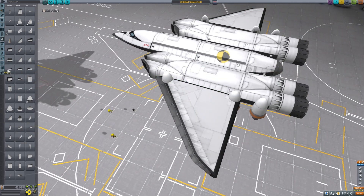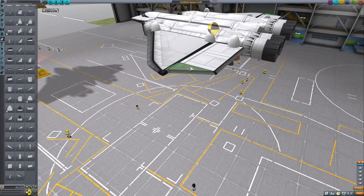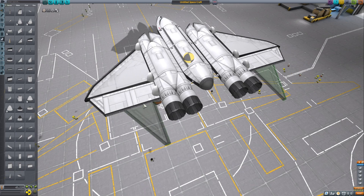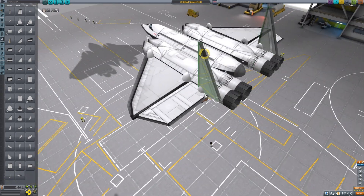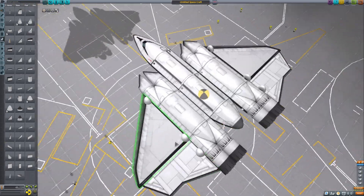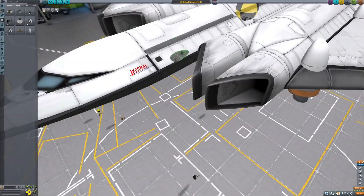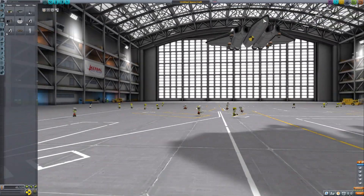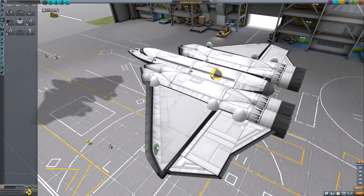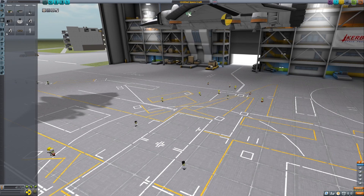Basically, I'm making a VTOL in Kerbal Space Program, fully non-modded — this is a fully stock game, so you could make the exact craft that I'm making right now if you just downloaded Kerbal Space Program from Steam and followed what I did. Overall, it's a pretty cool project. I think the end result is really good — it flies really well, and it kind of surprised me with how controllable it was.